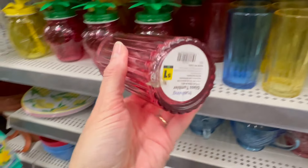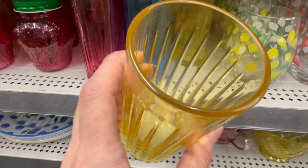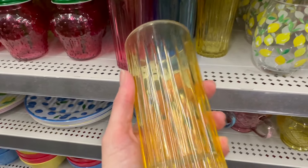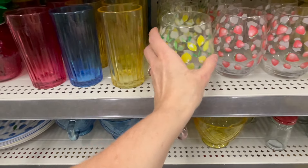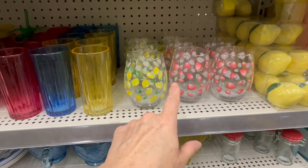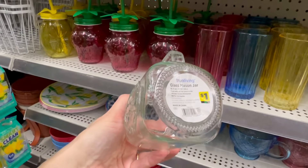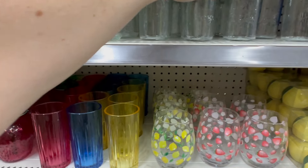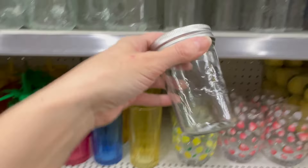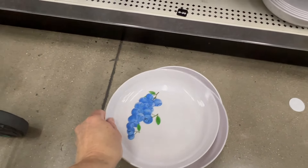That strawberry one is real glass for three dollars, and we also have the lemon. These are real glass too — just a dollar each, and the glass is really thick and heavy. These ones here are also glass, three dollars each — stemless wine glasses. Then we have these little cuties up here for a dollar each.